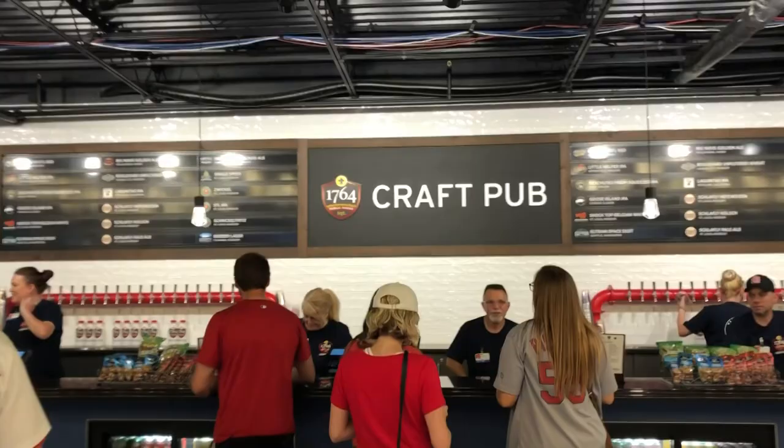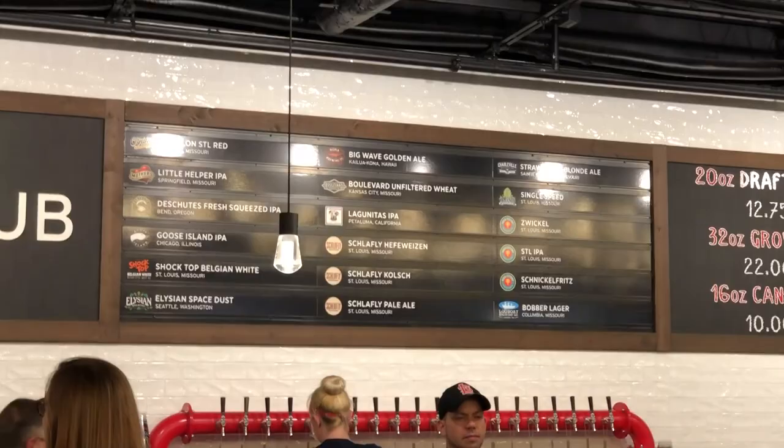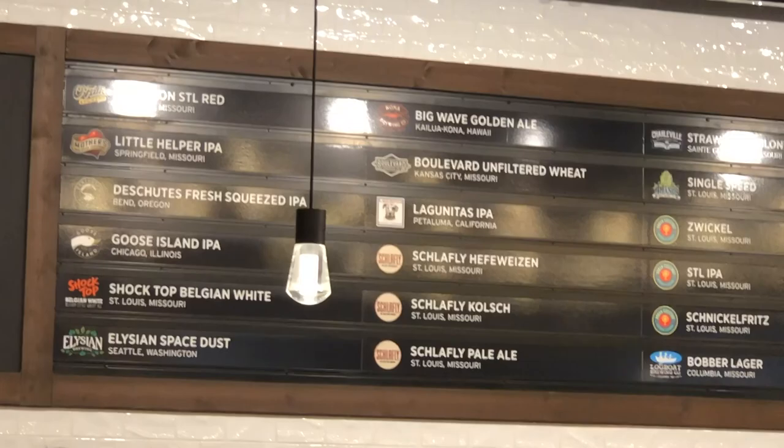On the first base side is the 1764 Craft Pub, and I wish I would have found this earlier in the game. It's all craft beers — local and non-local. Not cheap — 20 ounces for $13 — or you can get it in a growler for around $22. But I'm a big craft beer guy so this is pretty fantastic.